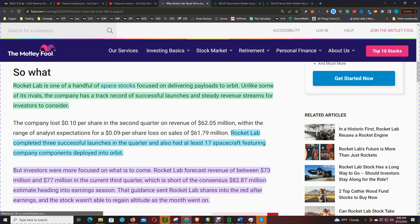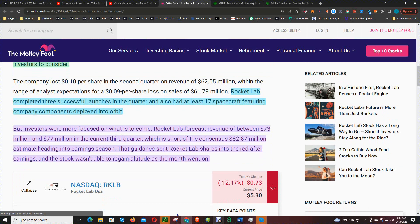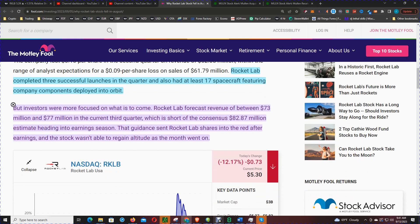Rocket Lab completed three successful launches in the quarter and had at least 17 spacecrafts featuring company components deployed into space. But investors were more focused on what is to come — it's all about the forward guidance. Rocket Lab forecast revenue of between $73 and $77 million in the current third quarter, which is short of the consensus $82.38 million estimate heading into earnings season.